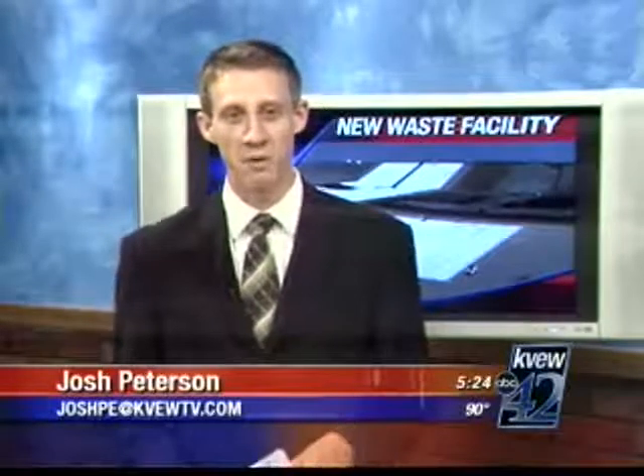Good evening, Kevin and Christy. Hanford's Environmental Restoration Disposal Facility, or ERDIF, will be able to hold more than 5 million extra tons of waste once crews finish preparing the site. And thanks to millions of dollars in stimulus money, the work is moving fast and jobs are being created.